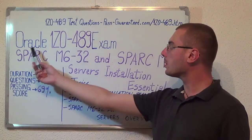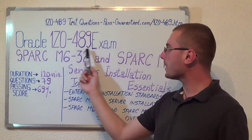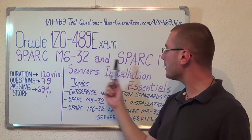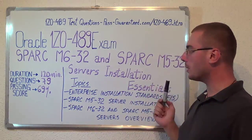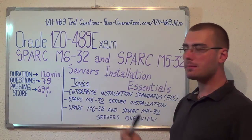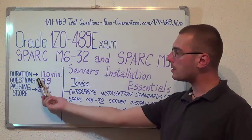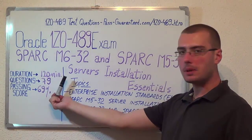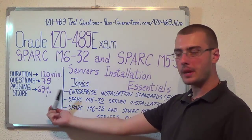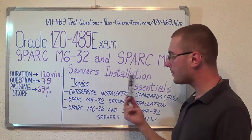Hello everyone, today I will present you the Oracle 1Z0-489 exam, the Spark M6-32 and Spark M5-32 Servers Installation Essentials. Here we have some basic test information. The duration of this exam is 120 minutes, there are 79 questions, and the minimum passing score is 69%.